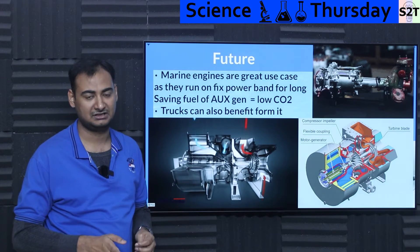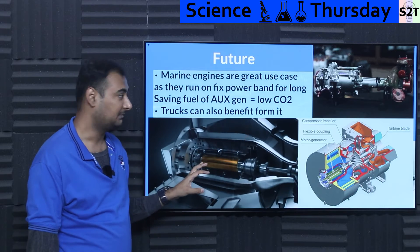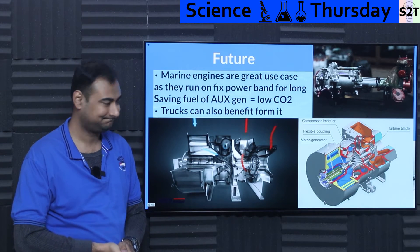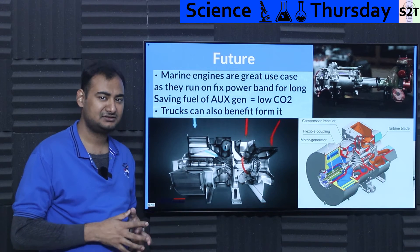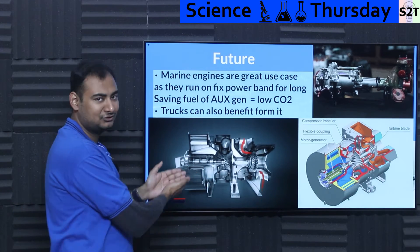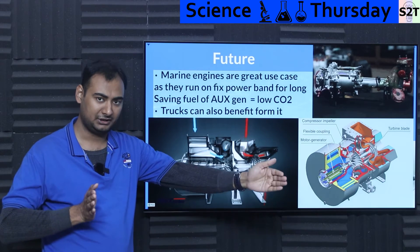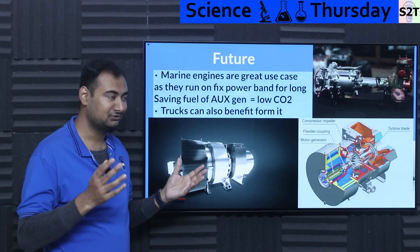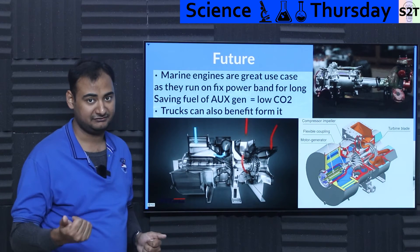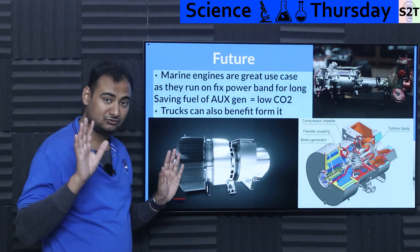That means the ship's main propulsion engine no longer needs to run an auxiliary generator for onboard electrical loads, though it still keeps one for backup and starting purposes. Merchant shipping companies love this because it saves significant fuel — it's a commercial incentive, not just an environmental one. Additionally, these large marine diesel engines are typically two-stroke and require a high-pressure auxiliary starter compressor to start — the motor-generator unit can also serve as that starter, making it an even more elegant and efficient solution.